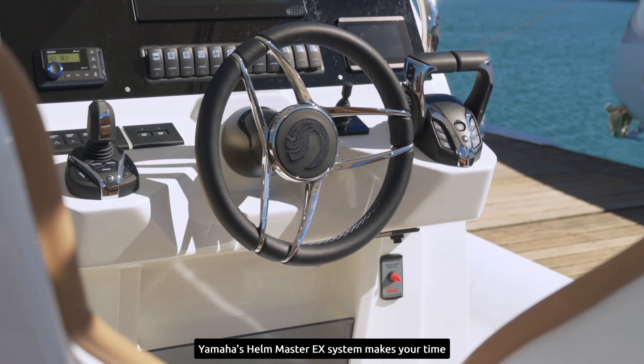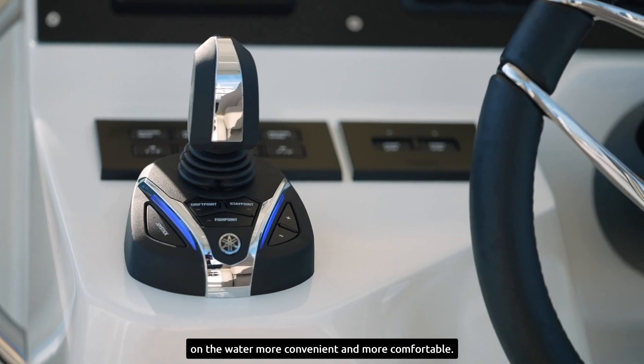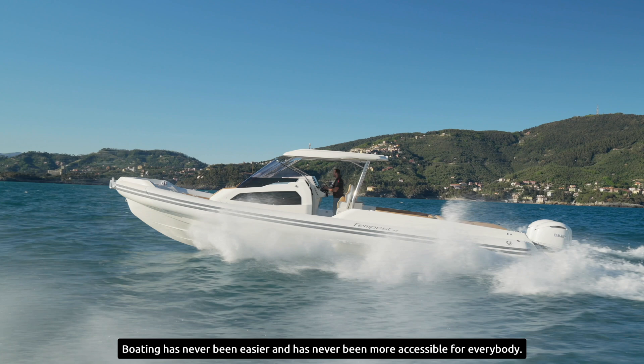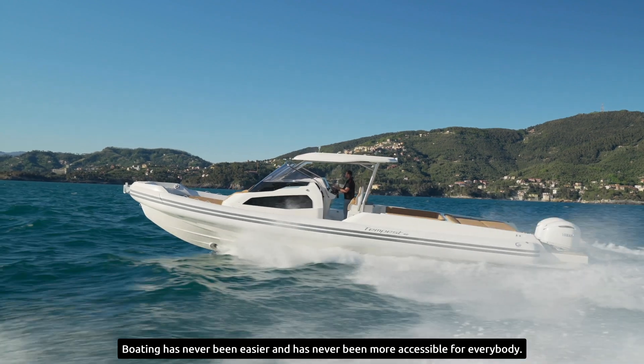Yamaha's Hellmaster EX system makes your time on the water more convenient and more comfortable. Boating has never been easier and has never been more accessible for everybody.